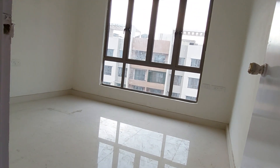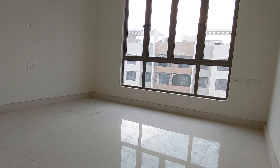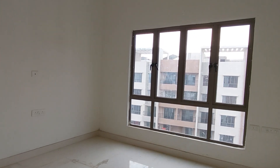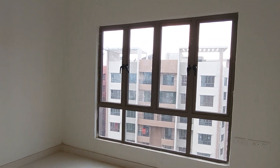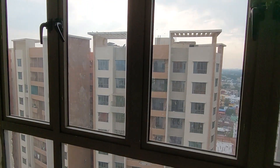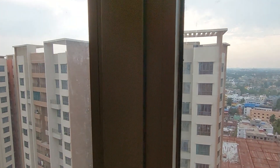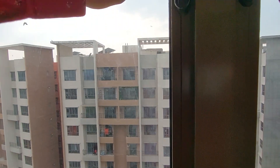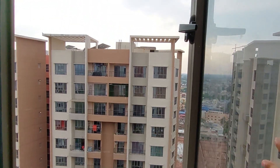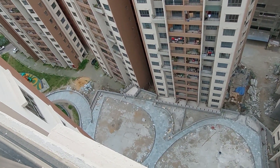Just beside that is your children's bedroom, with a size of approximately 12.5 feet by 12 feet. It's a big bedroom space with a lovely French style window. From this window you will be having a view of the internal complex. This is the actual view from the window.